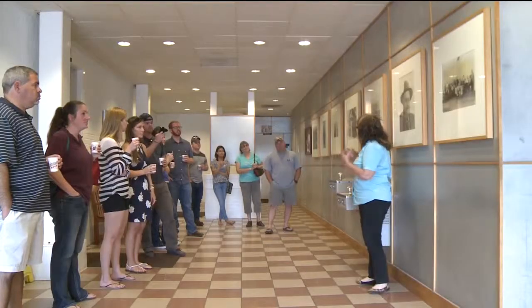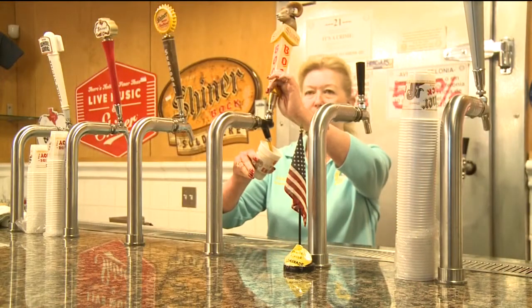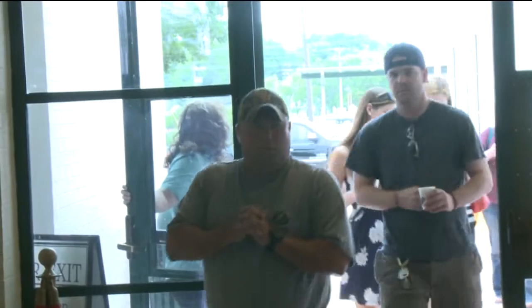Before the tour even begins, you'll get to taste four of them. They can carry the beer with them during the tour, no matter how early it may be — and we've got some in there just waiting for us to pull a tap open at nine o'clock in the morning.